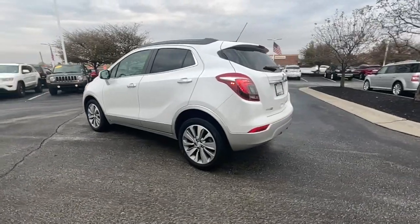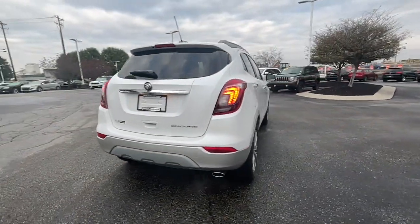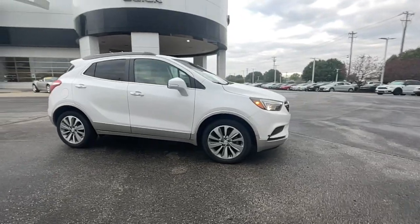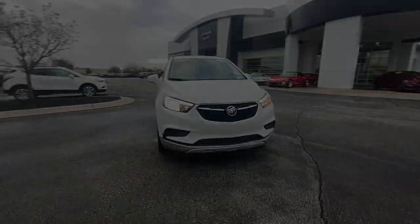The Encore has all the tools to help you navigate your world, from technology that keeps you connected to nimble handling, power and efficiency, all wrapped in a sleek, luxurious package. These are just some of the great options this vehicle comes with: electronic stability control.